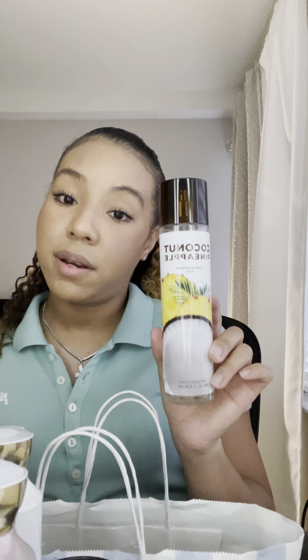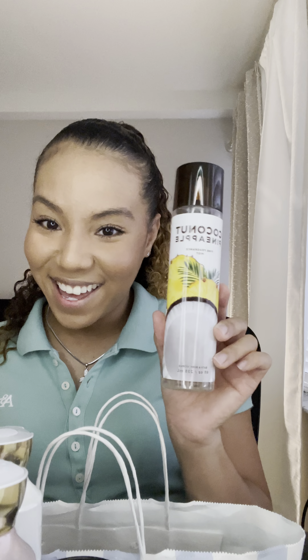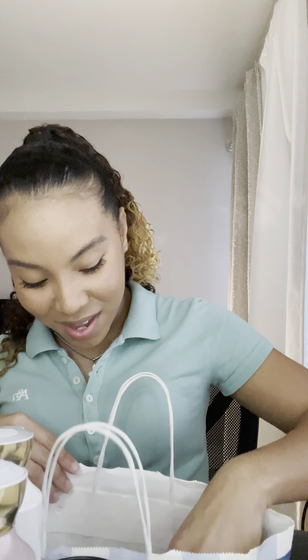The last candle I picked up was a Stress Relief scent with eucalyptus and spearmint. If I'm taking a bubble bath after a long stressful day, I'll light this one to help me relax a little bit.